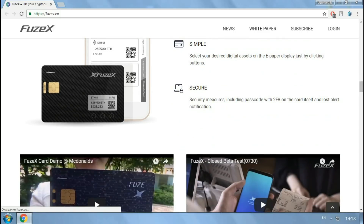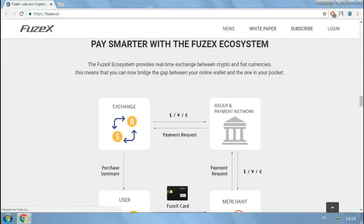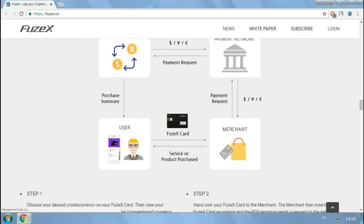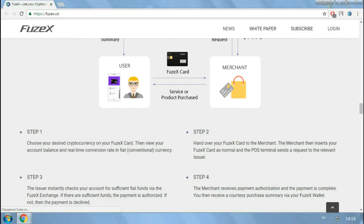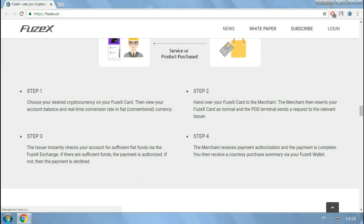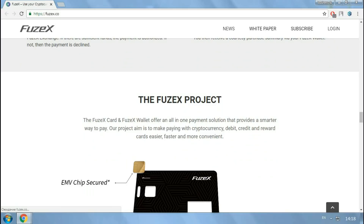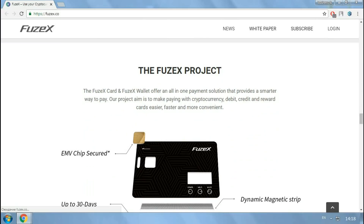Fusex token ICO review summary: The Fusex ICO gives consumers the chance to spend their cryptocurrency with as much ease as they spend money in their bank account. The promotion right now will help investors to get a special bonus for their early exchanges, which will provide plenty of value as the participant spends.